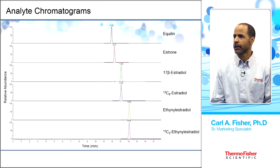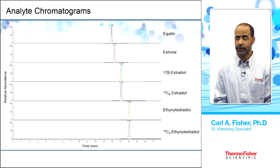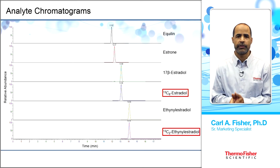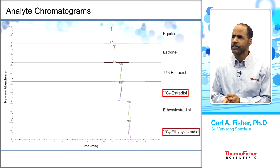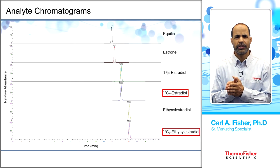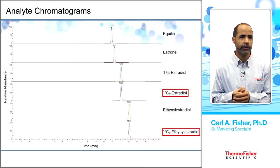Chromatography results show equilin, estrone, estradiol, and ethinyl estradiol — labeled and unlabeled pairs have essentially identical retention times. Peak shapes are very nice, symmetrical, sharp, with no interfering compounds that would affect quantification.